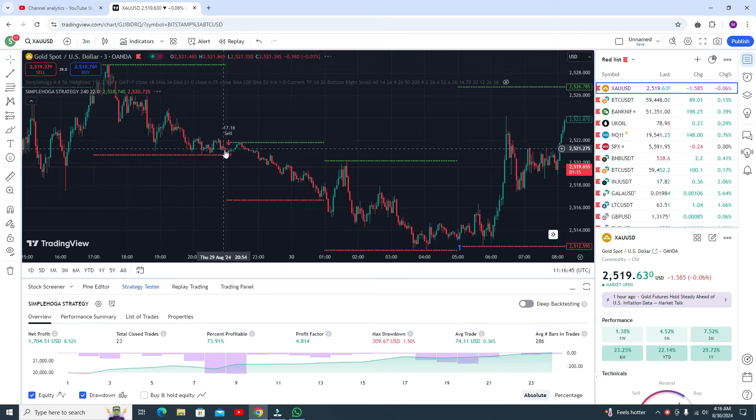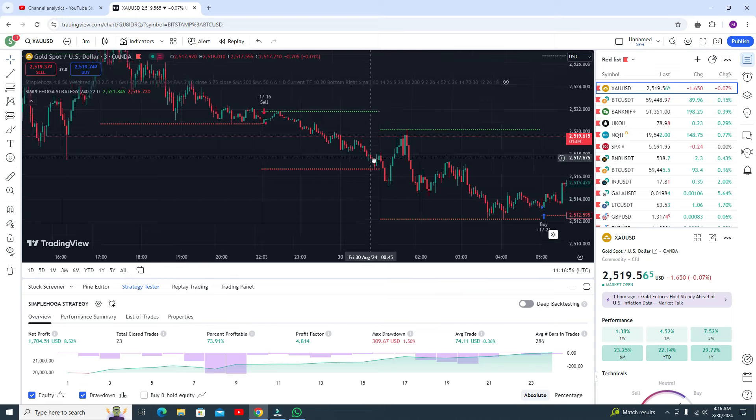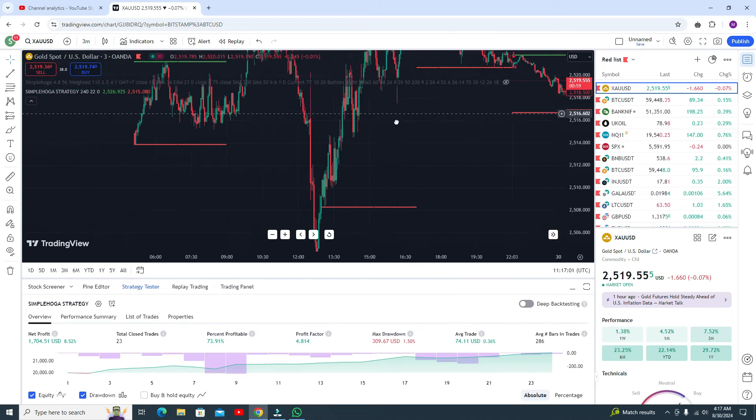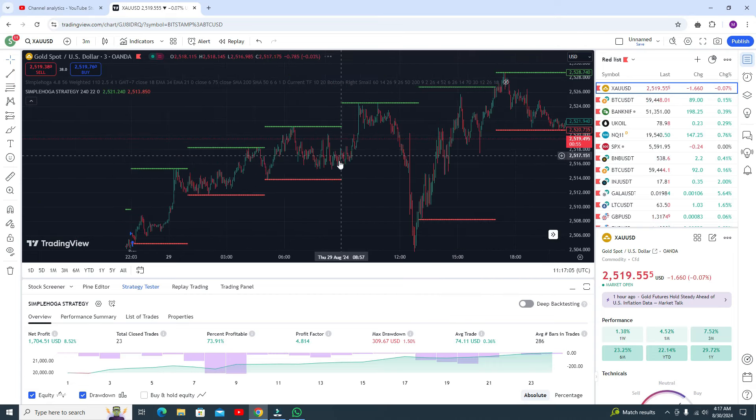In the previous one you can see you got the sell signal and there is a support and resistance level as well. It will automatically draw. Let me show you something here, a very interesting thing.